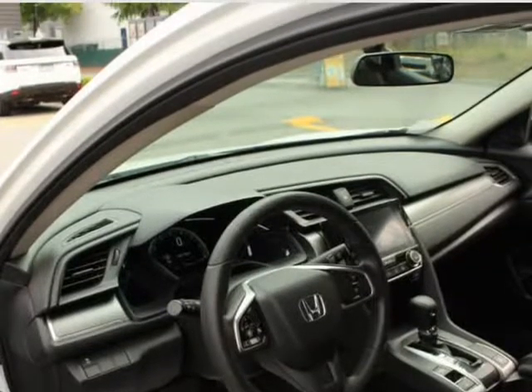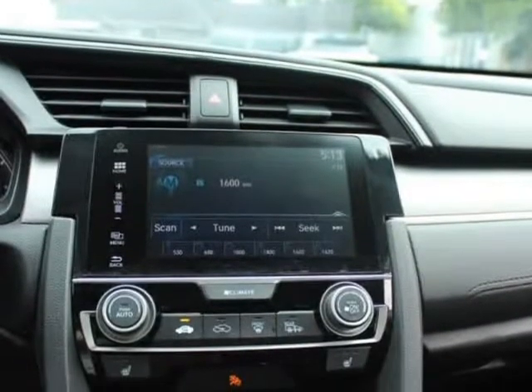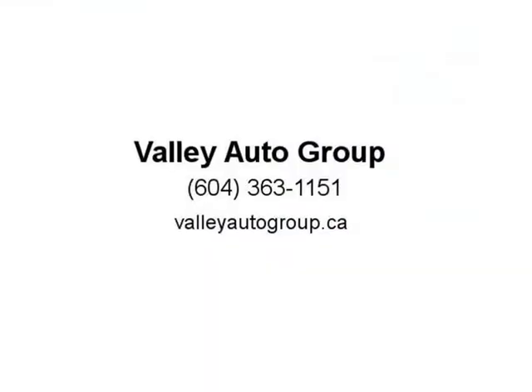Active driveline traction control, low tire pressure warning, backup camera, power windows, power locks. Looks and runs great.